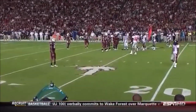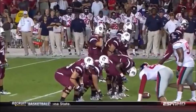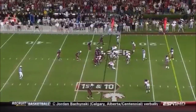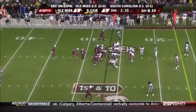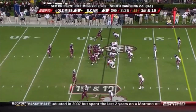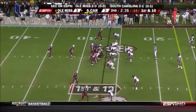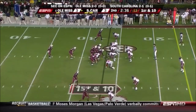Two-thirty-six to go before then. The Gamecocks have a first down — Ole Miss 27. Pass interference penalties have been crippling for Ole Miss so far tonight, helping set up a field goal in the Gamecocks' previous scoring drive. They're setting up here at the 27.